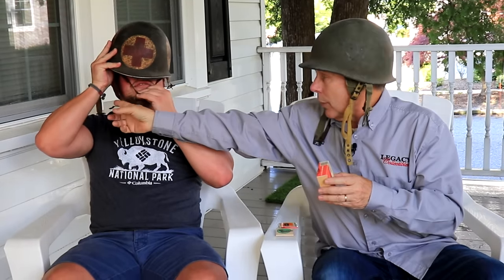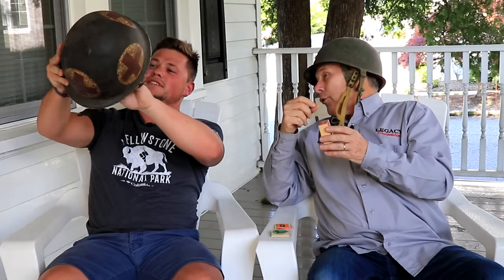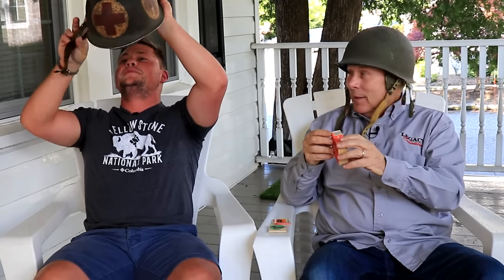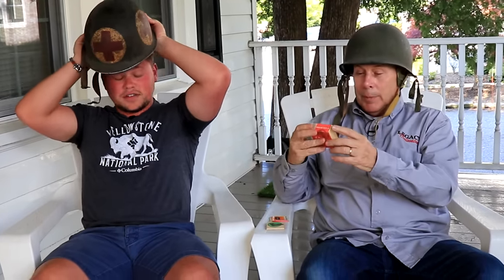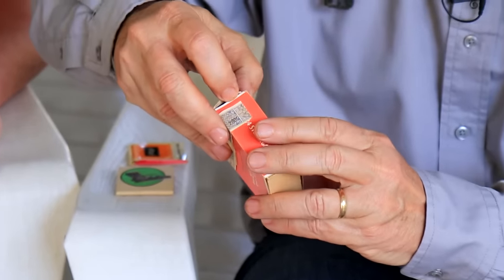So we're wearing our own hats instead — I have my paratrooper D-Day hat and Randy's got his medic paratrooper hat. That just helps get us in the mood. I haven't smoked a cigarette since junior high — I have no memory of smoking one — so let's open these up and see what they look like.